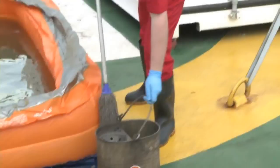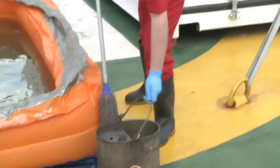Following all this, Greenpeace launched an elaborate online campaign against Shell that included spoof YouTube videos and a hoax website with the domain arcticready.com.